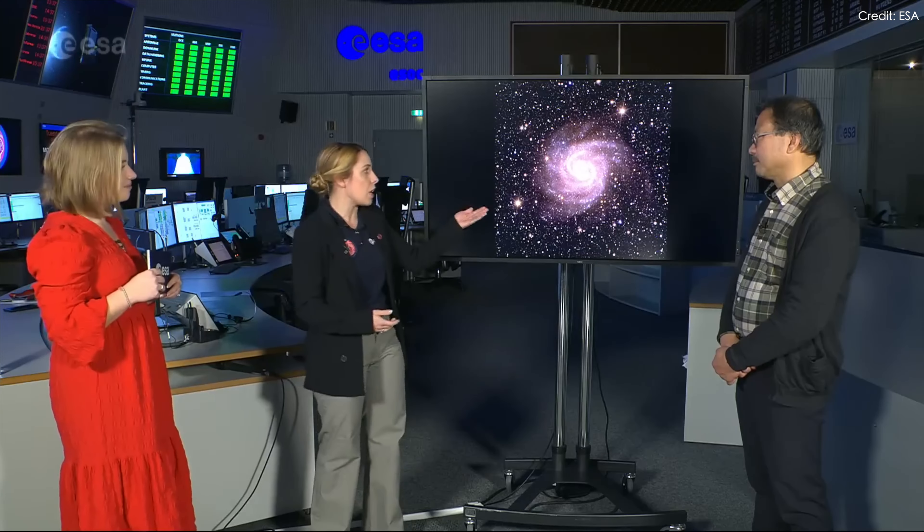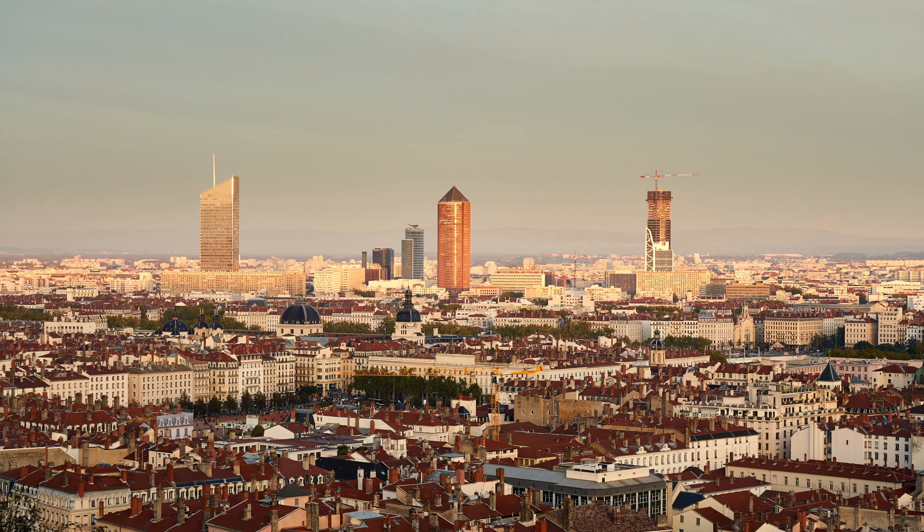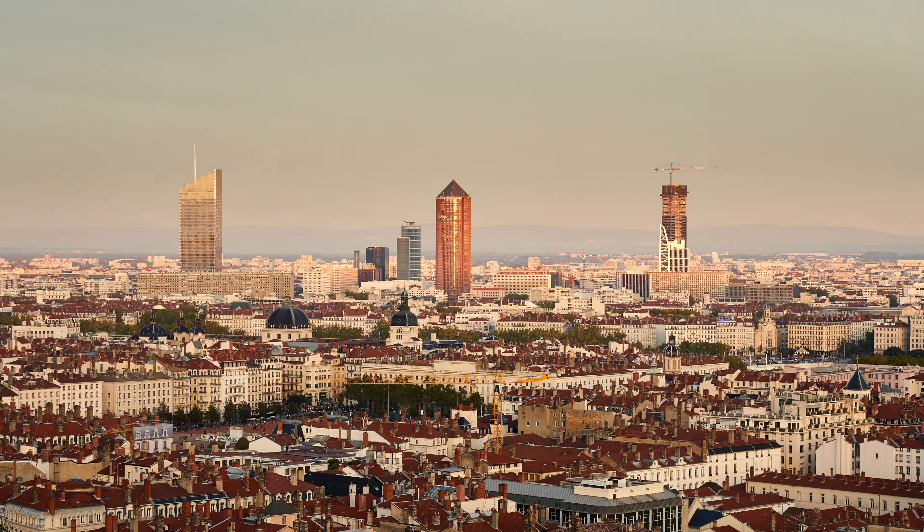It's been more than two months since last time we updated the news about Euclid, which was the Euclid ERO image release. Have you been wondering how Euclid is going now? Today I'm attending the Euclid France meeting in Lyon. Follow my steps — let's find out the latest update about Euclid.